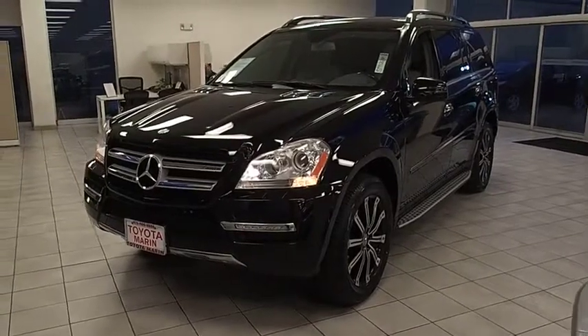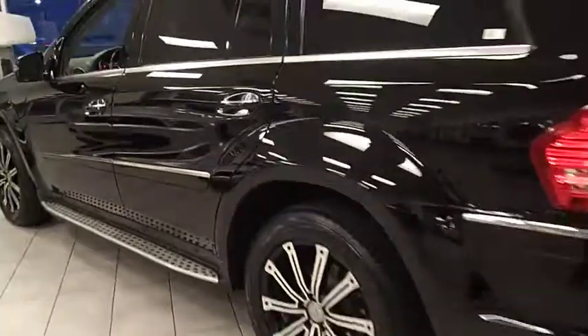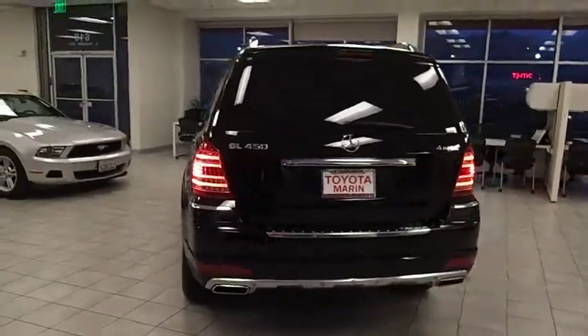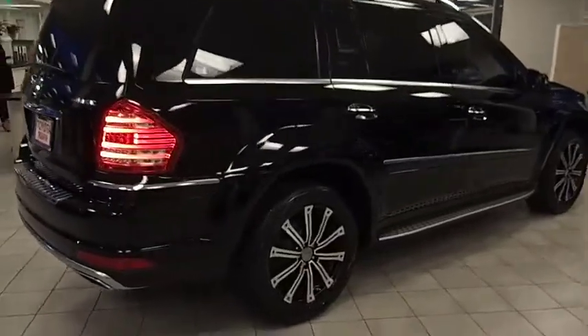2012 GL Class. This seven-passenger luxury SUV has a great deal of interior space without huge exterior dimensions. The third-row seat is roomy enough for all adults and is priced below $40,000. This vehicle has less than 40,000 miles.